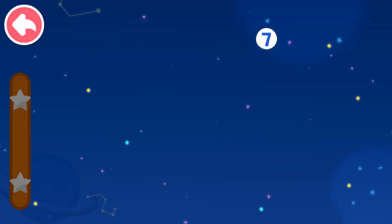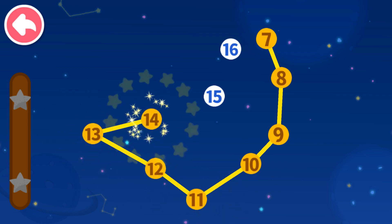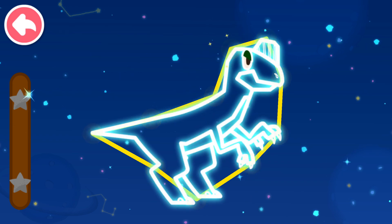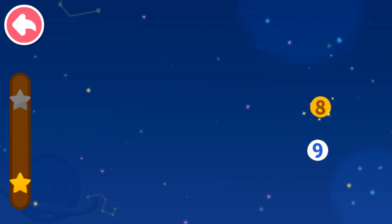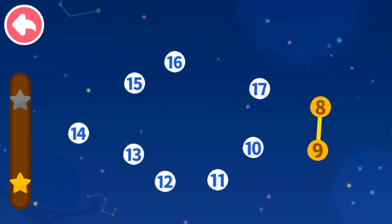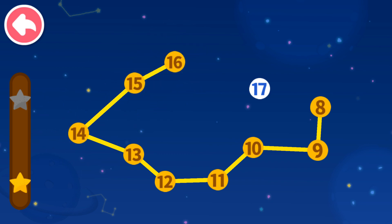Connect dots in sequence. Let's see what you will get. 7, 8 — which number comes next? 9, 10, 11, 12, 13, 14, 15, 16. 8, 9 — which number comes next? 10, 11, 12, 13, 14, 15, 16, 17.